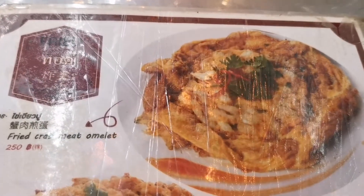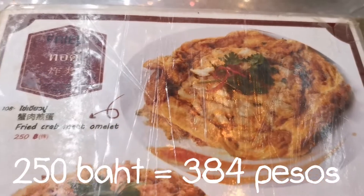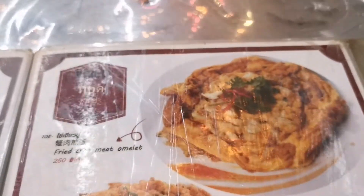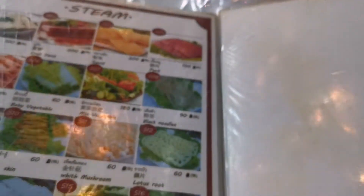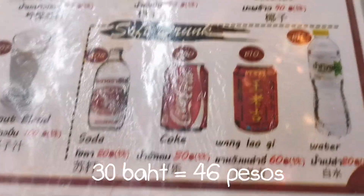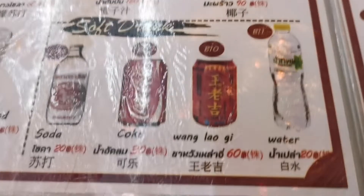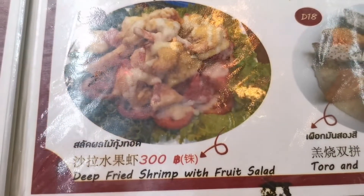What we ordered tonight, guys, is fried crab meat omelet — this one is 250 baht. We also ordered 3 plain rice. For myself, coconut — coconut is 90 baht. For my mom and my sister, Coke — Coke is 30 baht. I wanted to order this but it's sold out.